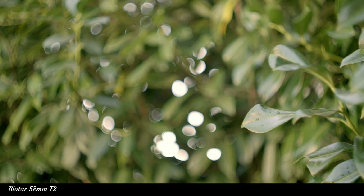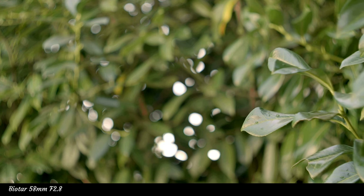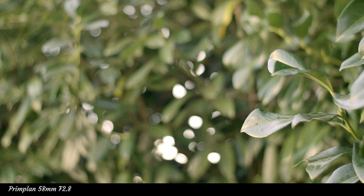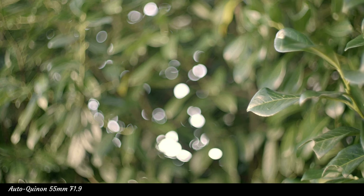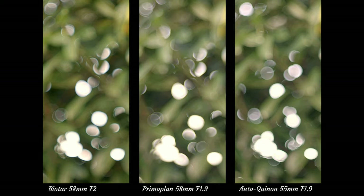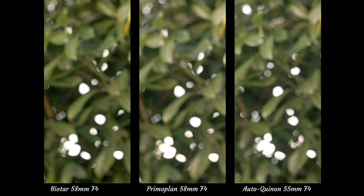Now we come to bokeh balls, also known as bubble bokeh. This is the Biotar's party trick. With 17 aperture blades, the balls are round and smooth regardless of F2, F2.8, or F4. What about the Primo Plan? At F1.9 the bubble bokeh looks as good as the Biotar's while having its own style. The Biotar is more contrasty in color. Even at F4 the Primo Plan has attractive bokeh balls thanks to its 14 aperture blades. And now the Autoquinon — the bokeh balls have sharper contours at F1.9 than either the Biotar or Primo Plan. At F2.8 the balls are already lopsided, and at F4 those 7 aperture blades produce the expected octagonal shapes. Wide open they're not that far apart, but at F2.8 and F4 it's the Biotar and Primo Plan that win — bokeh-wise at F4, you want the Biotar.